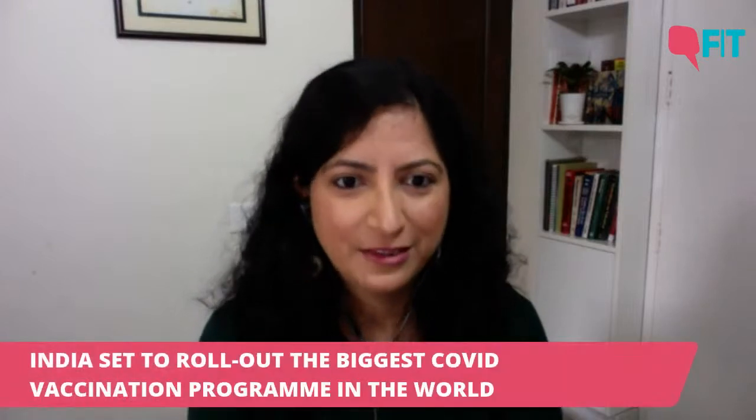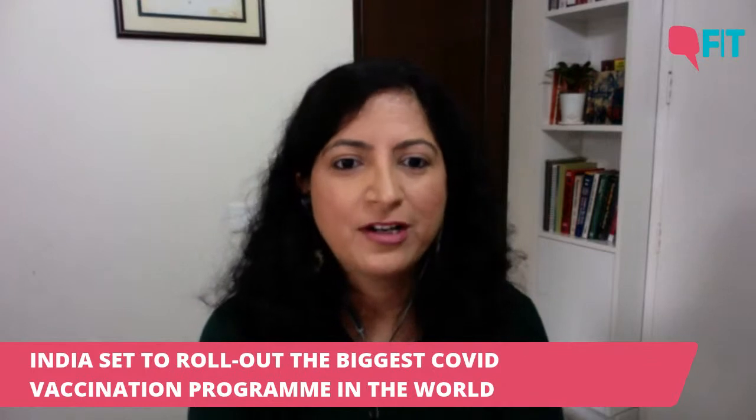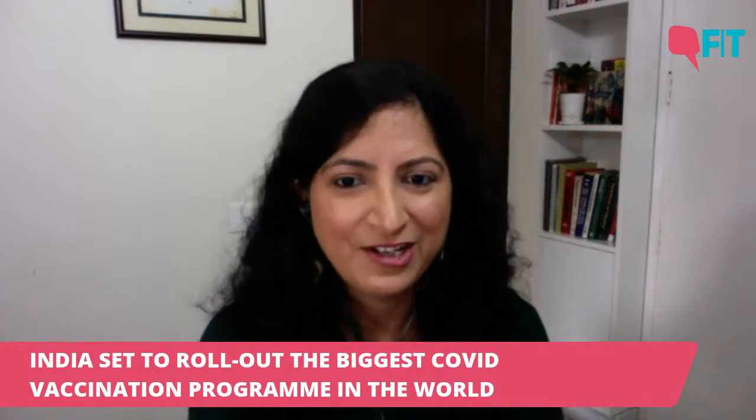Good afternoon everyone, my name is Vaishali Soodh and I'm the health editor with the Quint. Tomorrow, on 16th January, India rolls out one of the biggest vaccination programs in the world. 2 crore frontline workers and healthcare workers will be vaccinated over the next several weeks and the government aims to vaccinate 30 crore people by July.